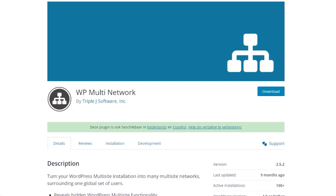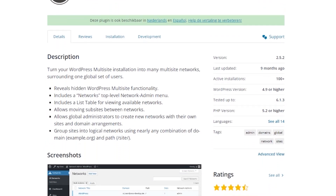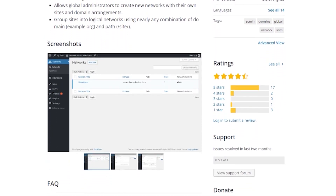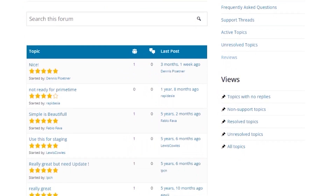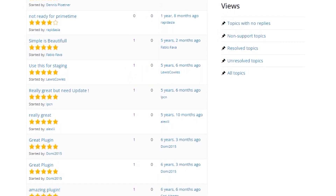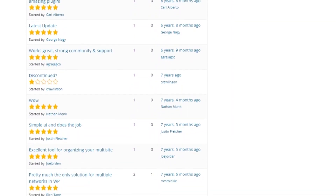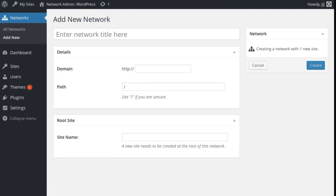Number eight is WP Multi-Network. It's a powerful free WordPress multi-site plugin that lets you turn your multi-site installation into many multi-site networks for a global set of users. You can manage many multi-site networks from the network admin post type in your WordPress admin dashboard, and it also lets you assign sub-sites to a global multi-site network. This helpful plugin shows information about each site on your network, such as available sites, active themes and plugins, assigned sites, and more.